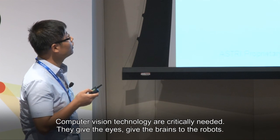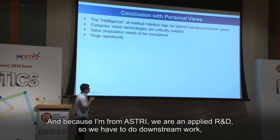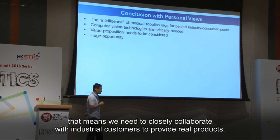Computer vision technology is critically needed — it gives eyes and brains to the robots. Because I'm from ASTRI, which is applied R&D, we have to do downstream work. That means we closely collaborate with industry customers to provide real products.